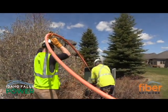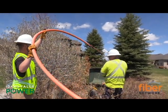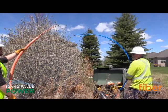When we extend around the corner to people's houses, we don't have to bore underground or trench up their yards — we can use existing conduit. It's a great concept that they came up with and it's working.